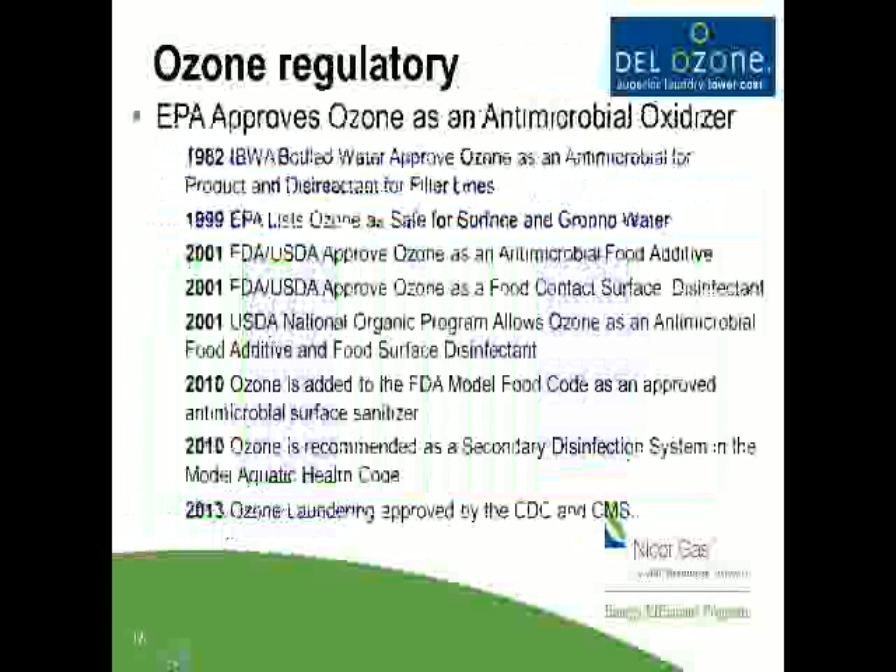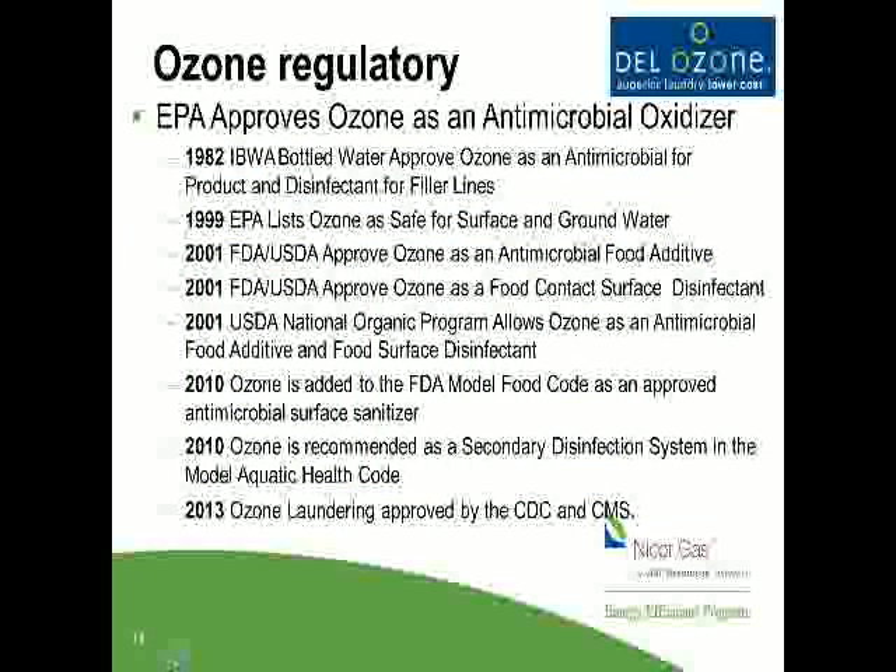Regarding ozone regulatory approvals: it's been approved for bottled water, food safety, food additives, and water sanitation. In 2013, the CDC — Center for Disease Control — and the Centers for Medicaid and Medicaid Services approved it for ozone laundering in hospitals and nursing homes. It's really come full circle. While many states have accepted it for years, now it's approved by all the major agencies.